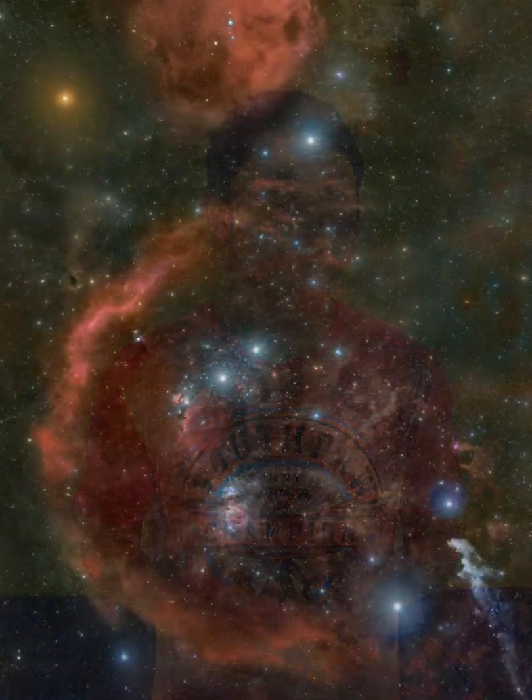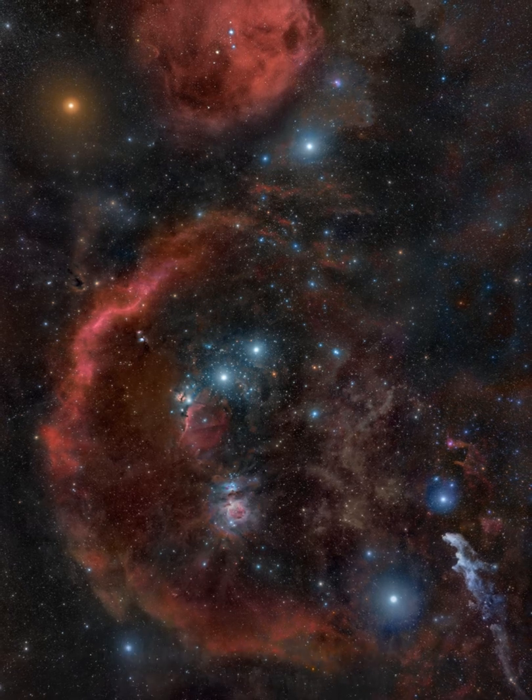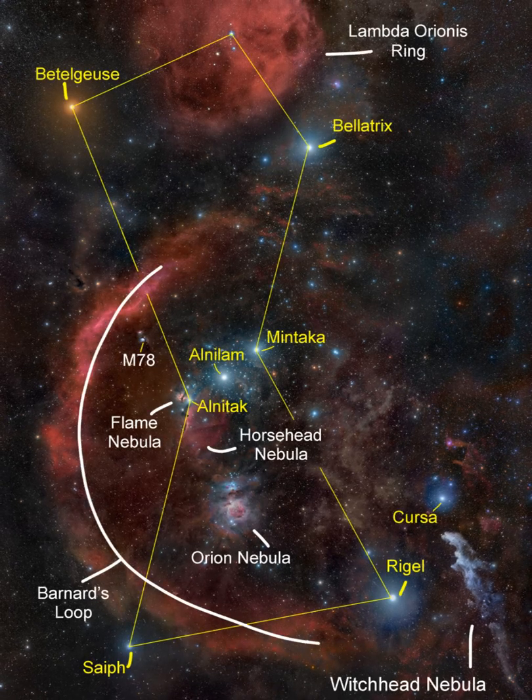Don't miss out on your chance to capture the Orion Molecular Cloud Complex in the Orion Constellation. It is a collection of numerous colorful nebulae, such as the well-known Orion Nebula. The constellation is most visible in the evening sky from January to April in the Northern Hemisphere.